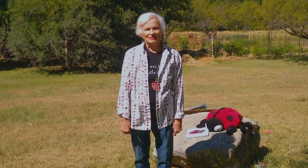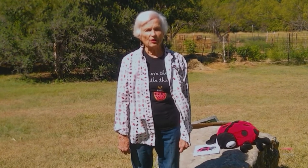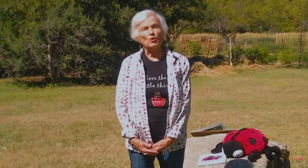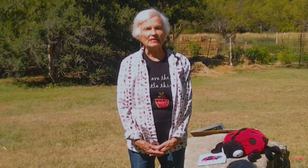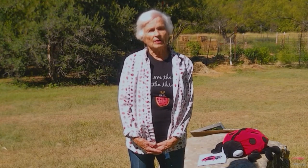Hello third graders, my name is Peggy Maddox and I'm from Kids on the Land. We're sorry we can't be with you out on the land, but since you can't come to us, we're going to come to you with our videos. Already on our website are two videos you might want to see: an introduction to Kids on the Land, and one called Amazing Insects, about beneficial insects and pests.